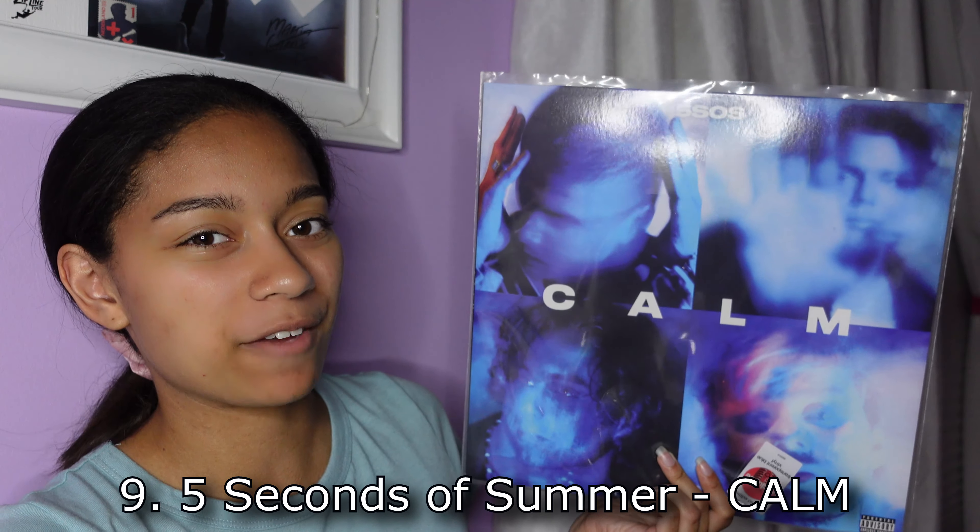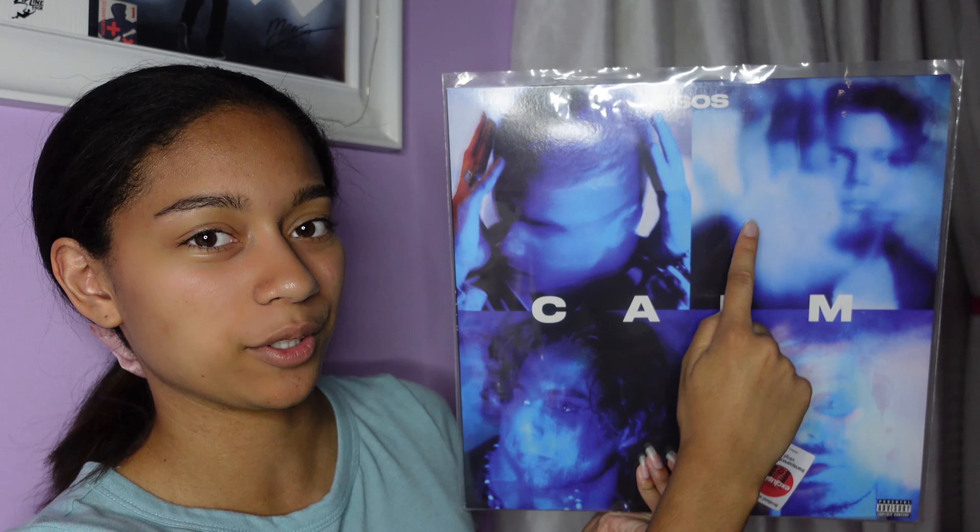Next up at number 9, I have Calm by 5 Seconds of Summer. This is the Target exclusive vinyl cover — limited edition. This album cover is only on the Target CD and vinyl, so it's very exclusive. I really like it because of the blue lighting. Each member has their own square here: Callum, Ashton, Michael, and Luke. There's just something about this lighting that is so cool to me, and the photos are so beautiful. Shout out to Five Sauce's photographers Andy and Sarah who did this.